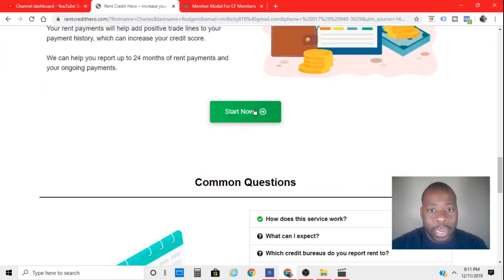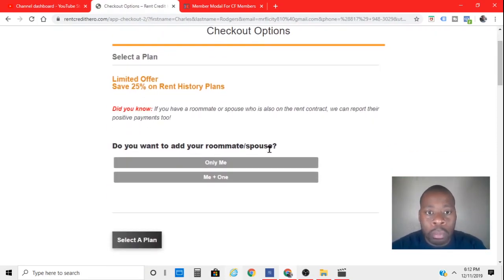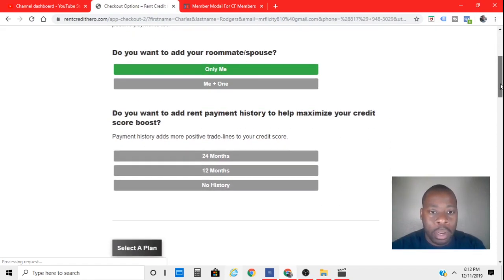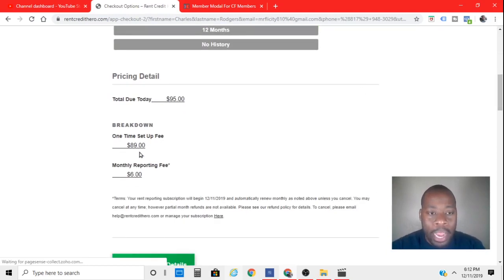They have different plans. The plan I would choose would be just me — I won't include my girlfriend. It asks if you have any roommates or a spouse on the lease, as it'll help their credit too. I'm going to say no. You can choose the 24-month option, which is an $89 one-time startup fee plus a $6 monthly reporting fee, so it's going to be $95 today.